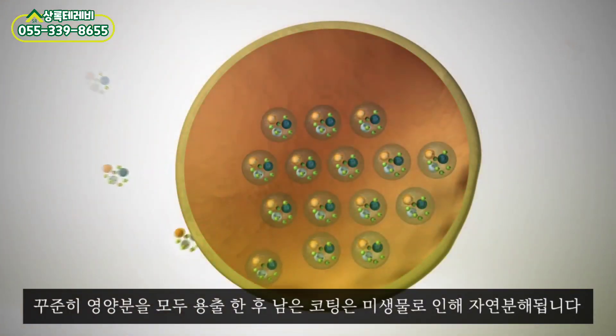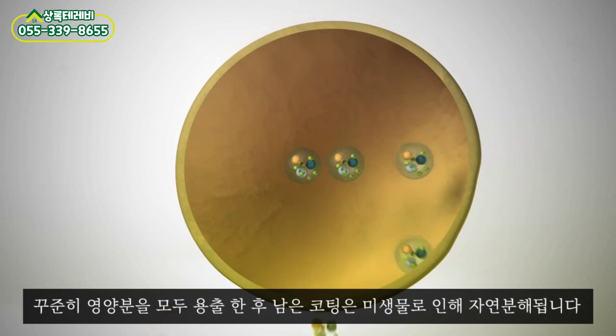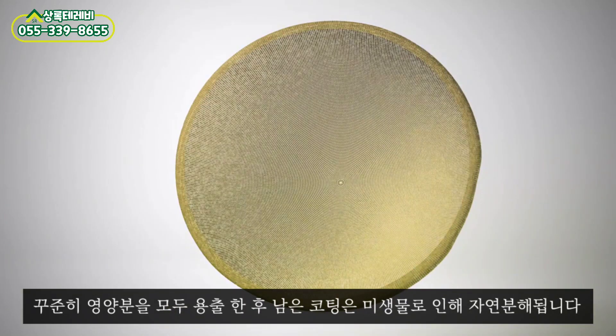Influenced by temperature, the nutrients are released at a constant and controlled rate during the longevity. When all nutrients are released, the resin coating breaks down.